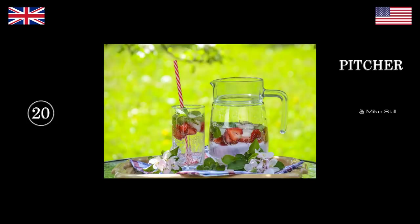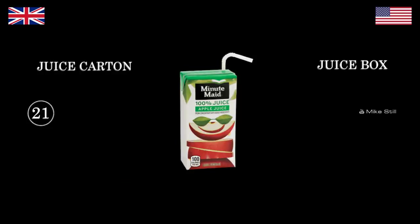What's this thing with the handle? Pitcher. Jug. Juice box. Juice carton, or carton of juice.